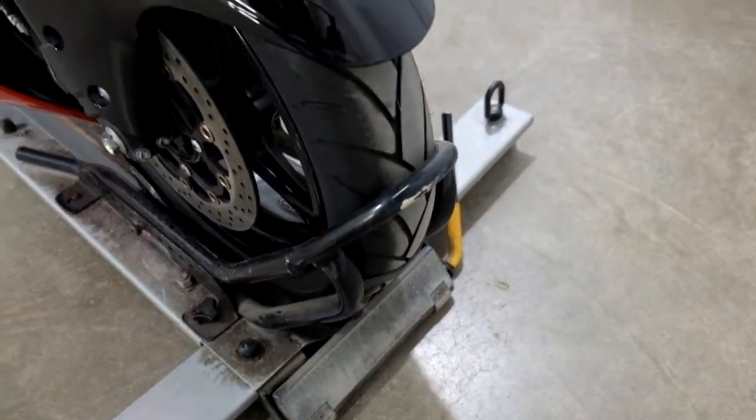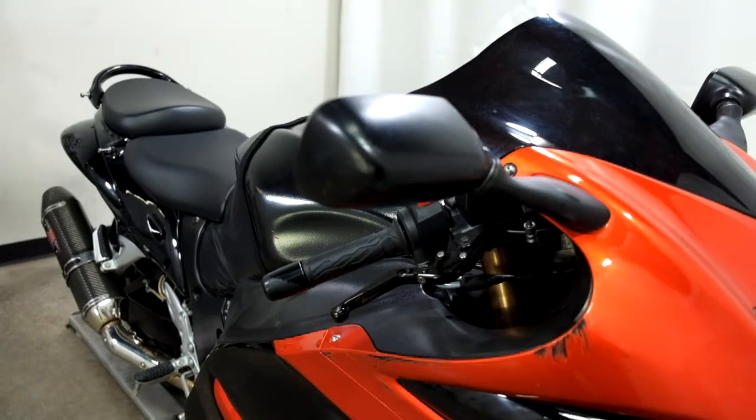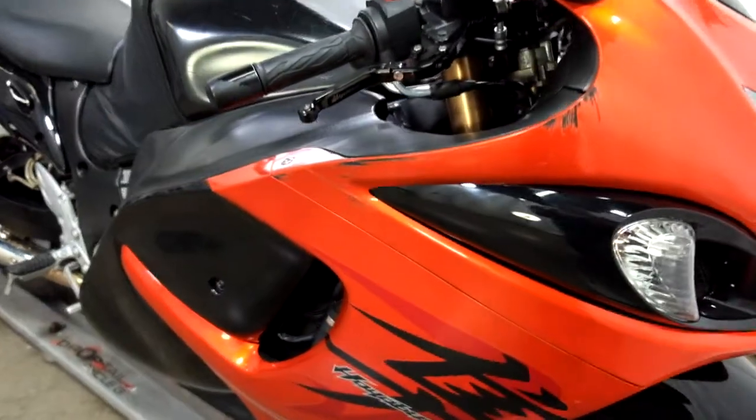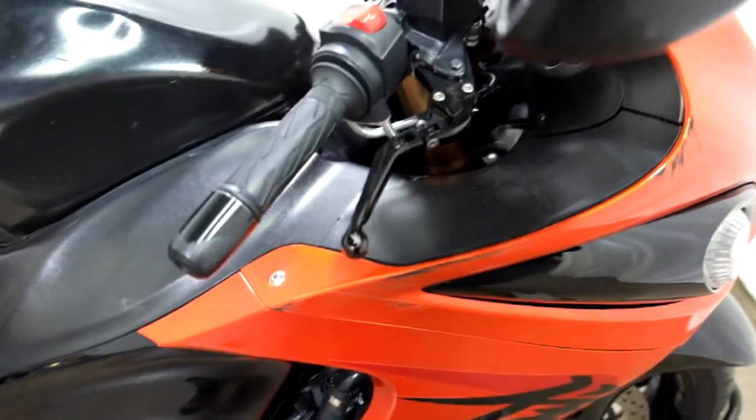The tires appear to have some decent tread still on them. It's got a dark tinted windscreen. You can see some scrapes here on the mirror and on the cowl. It also comes with adjustable levers.